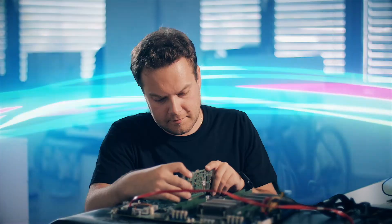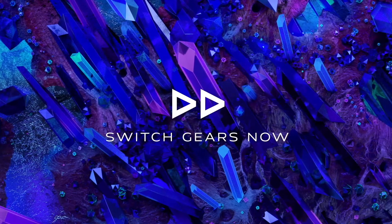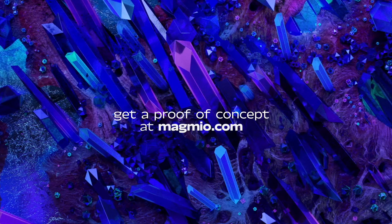You focus on your strategy. We provide the technology. And we're ready to help you on every step of the way. Switch to nanoseconds. Switch to Magmio. Get a proof of concept at Magmio.com.